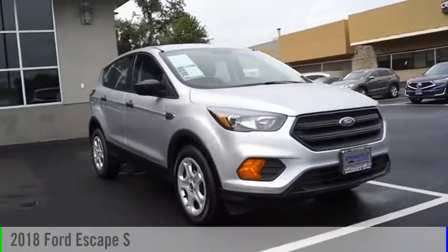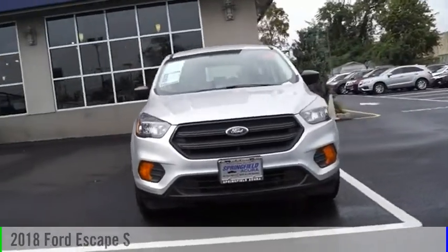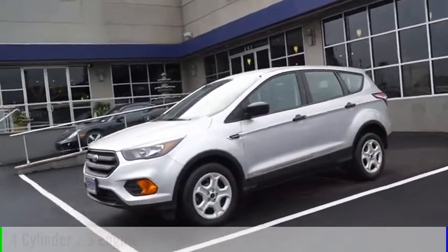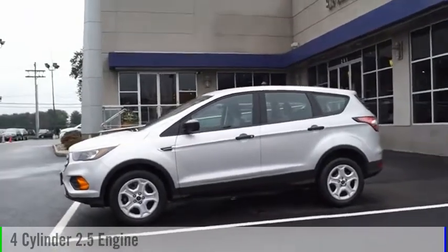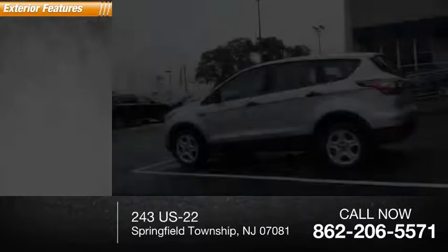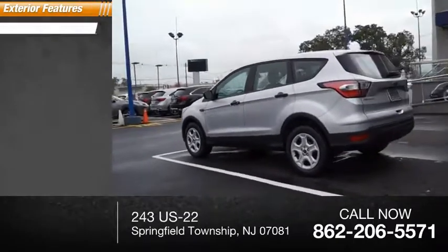Make a great choice today with the 2018 Escape. This vehicle is powered by a front-wheel drive four-cylinder 2.5-liter engine, and has less than 20,000 miles. Here are some of this vehicle's great options: